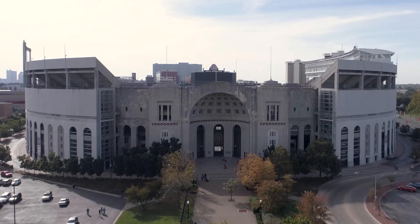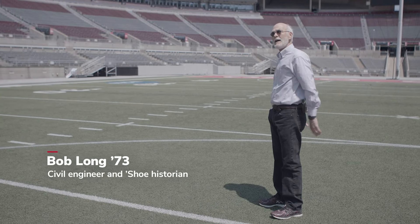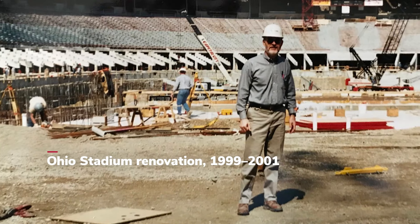My name is Bob Long, Bachelor of Civil Engineering. I got to work on the foundations and the walls for the elevators on the South Stands.